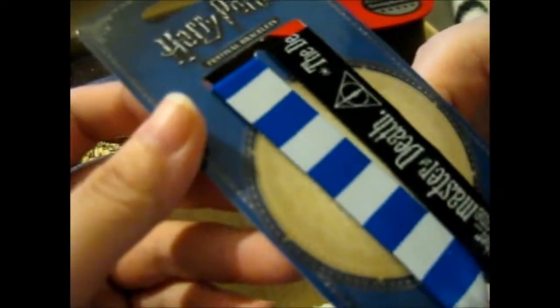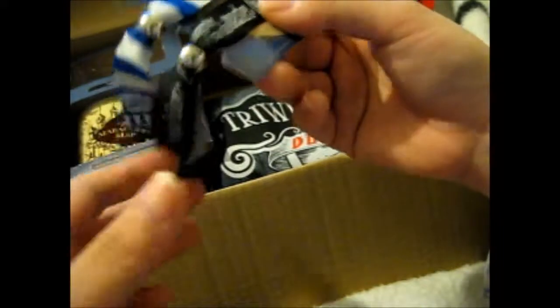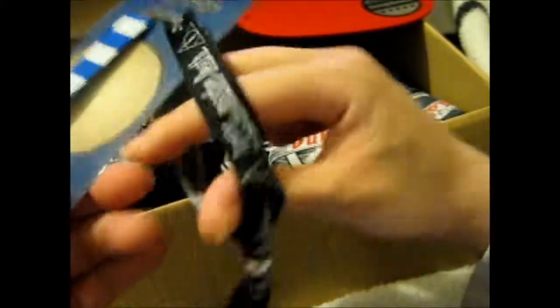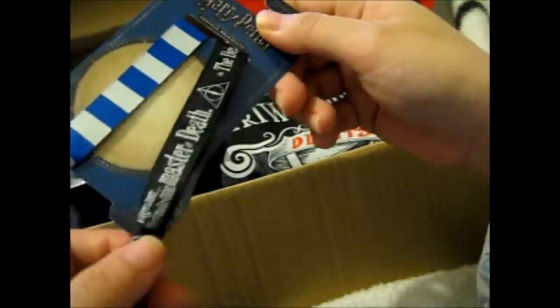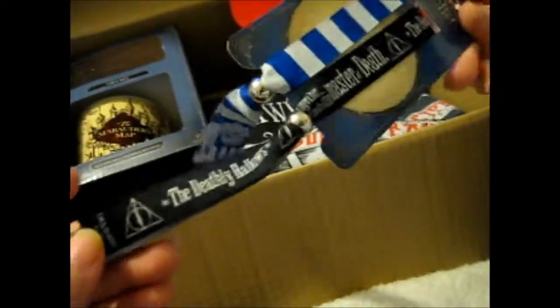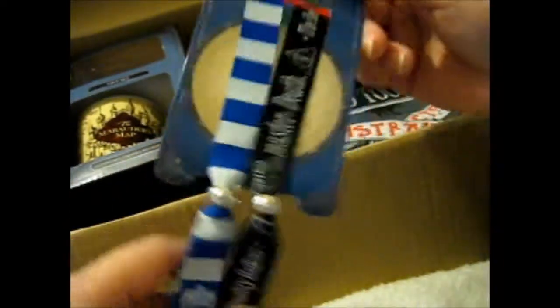Okay, these are — I don't know — festival bracelets. So we have a Ravenclaw one, I don't know why, and a Deathly Hallows one. You go like that and put it on, then you can tighten it. Deathly Hallows — together they make one master of death, is what it says. And that's the Ravenclaw thing, so I don't know what I'll do with this.